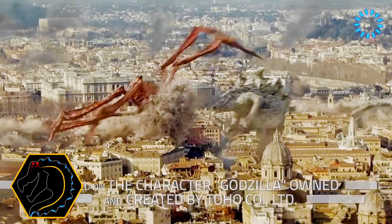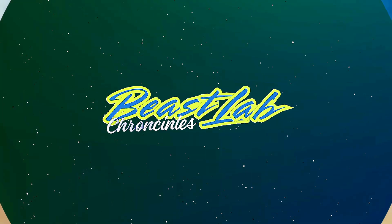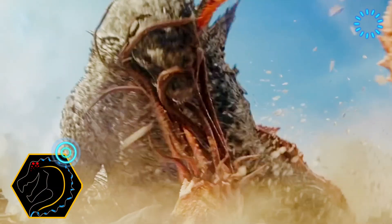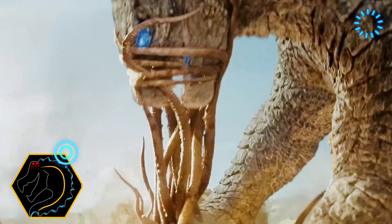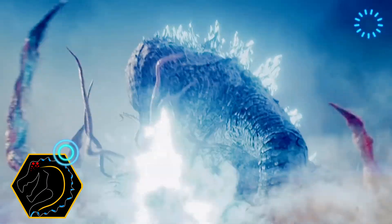Imagine a creature so colossal and powerful that it defies nature itself — a real-life Godzilla, engineered from the DNA of Earth's most fearsome giants. Welcome to Beast Lab Chronicles. Today, we're diving into a mind-blowing thought experiment: creating Godzilla using the genetic blueprints of prehistoric legends.